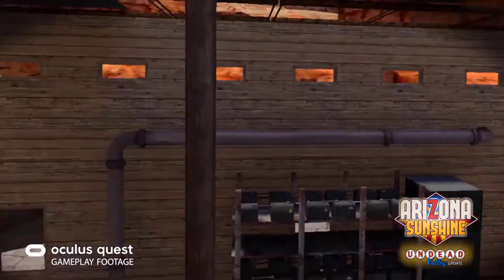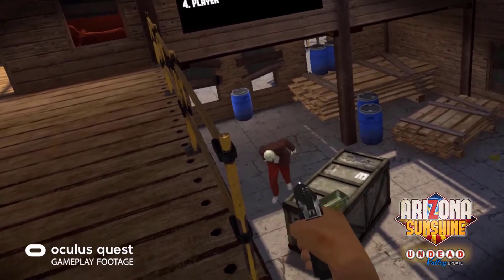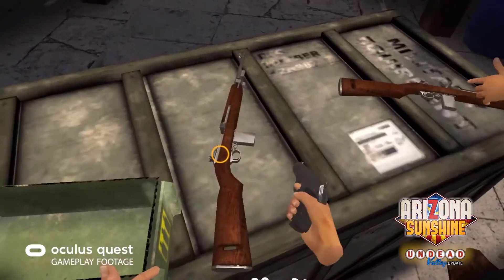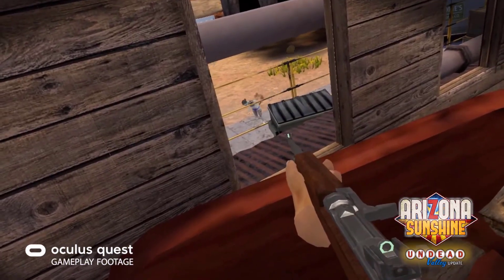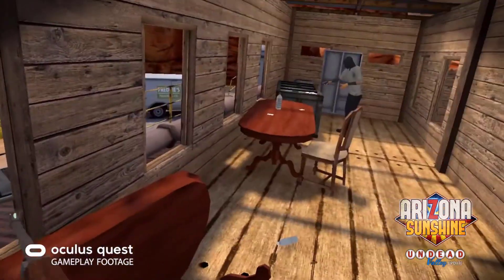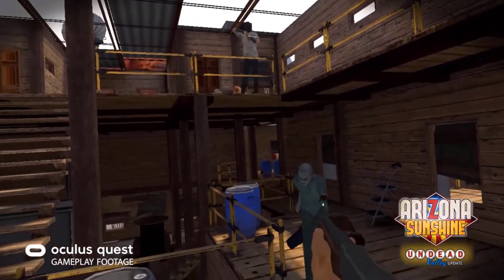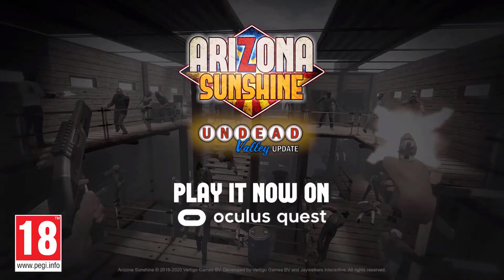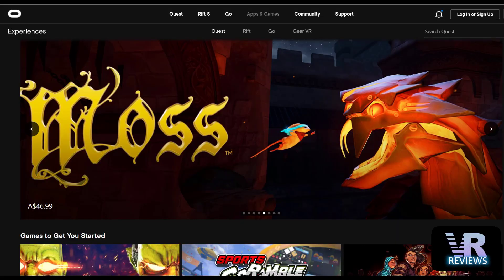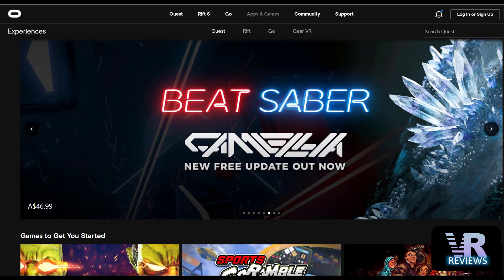We also see an update to Arizona Sunshine, adding the Undead Valley map. This gives you a whole new environment in which to fight off zombies in horde mode with your mates. That's about it for the Oculus Quest Store — another fairly dry week. Let's hope it picks up throughout the year and we see more new titles.